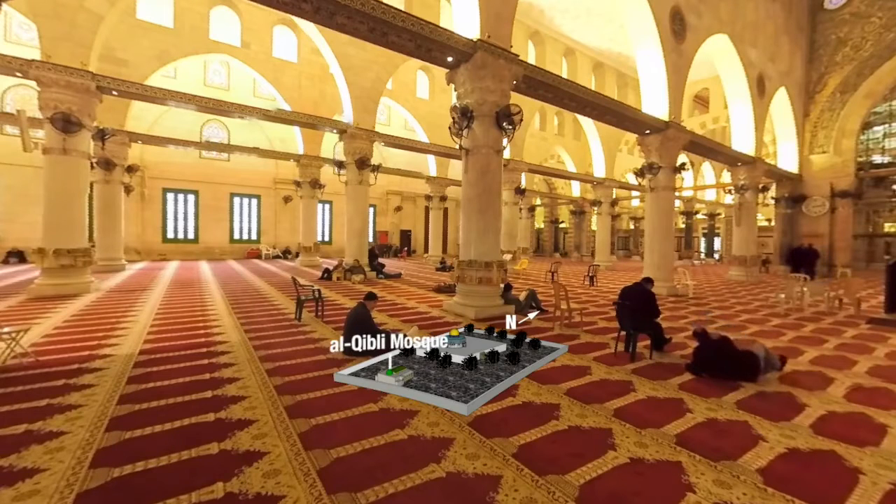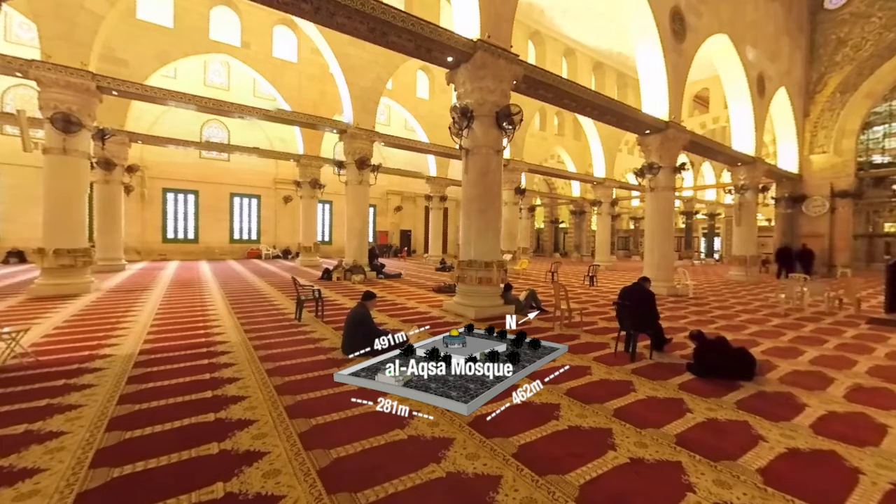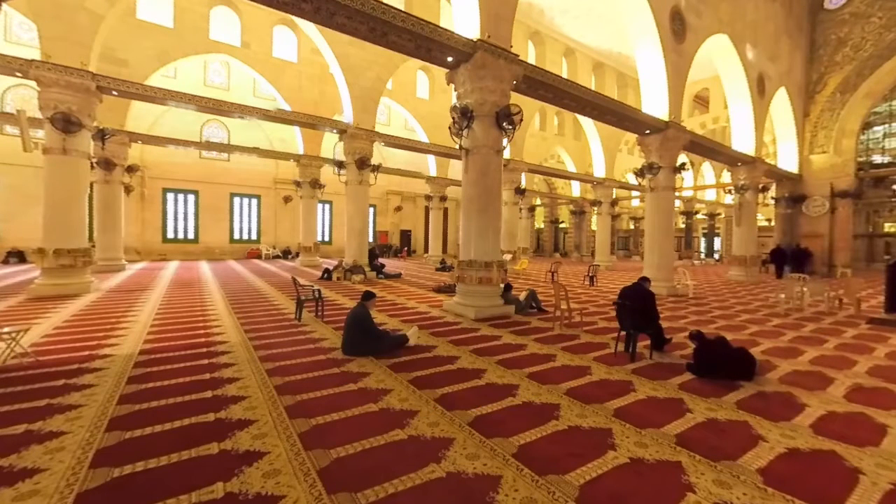The Qibli mosque is also referred to as Al-Aqsa mosque, although that title more accurately describes the entire 14-hectare compound. If you face in the direction of the green arrow, you will be facing the Ka'bah — the direction where Muslims turn to pray. Al-Aqsa mosque was the first Qibli, or direction of prayer, in Islam. Although the mosque looks peaceful today, it has come under attack numerous times, as Israeli soldiers have fired tear gas and rubber-coated steel bullets inside the compound.